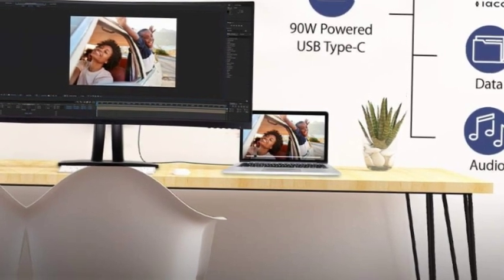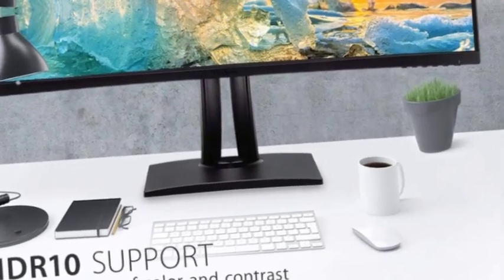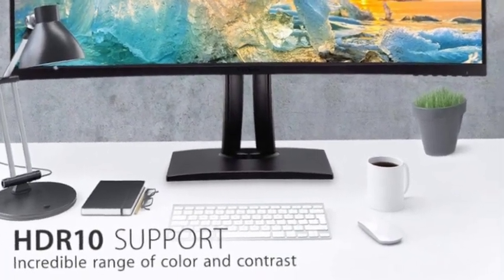This monitor is ideal for video editing, content development, and other color-critical applications, featuring an incredible 100Hz refresh rate and NEM technology.